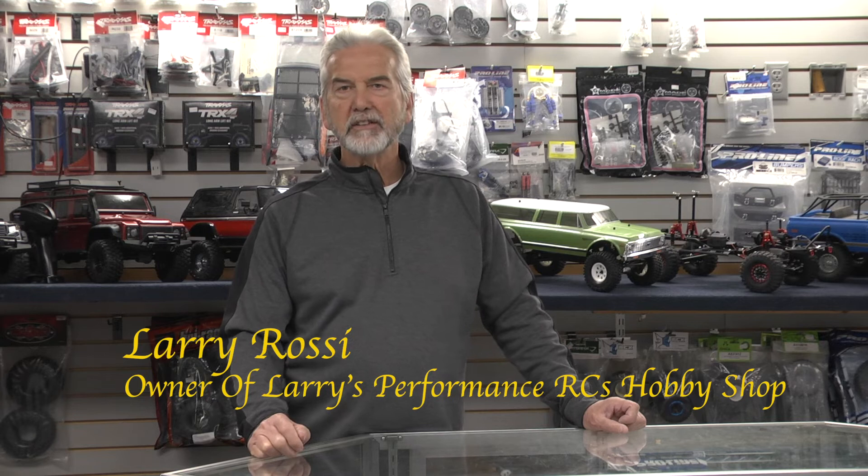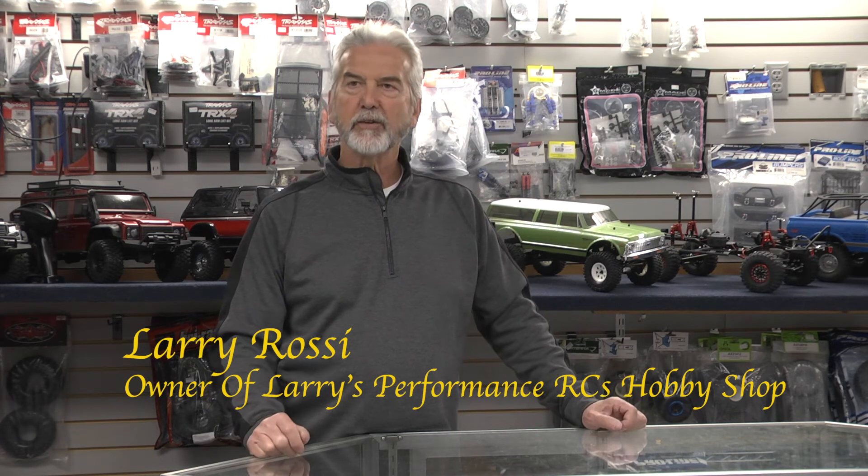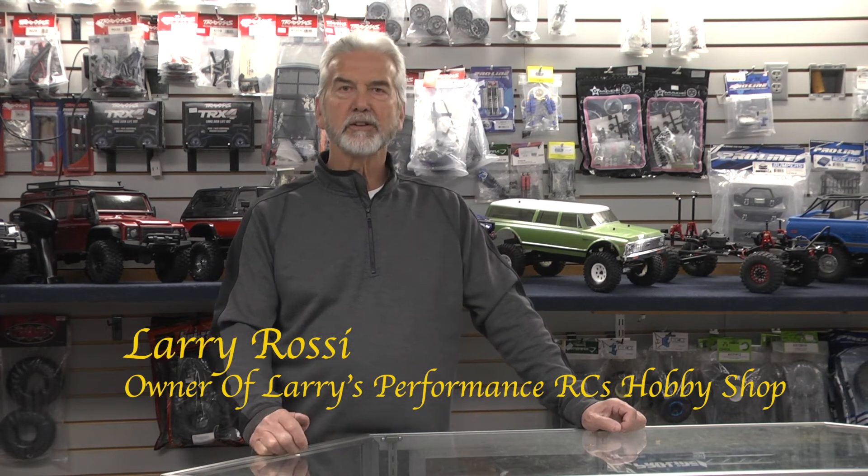Well, thanks for coming in and seeing my store, and hopefully if you guys have any questions you can come in and talk to us. Thank you very much.